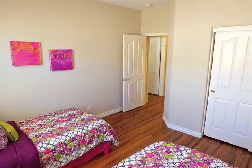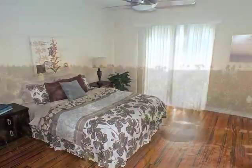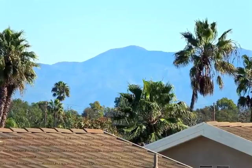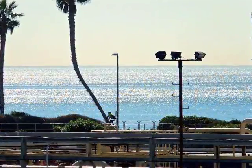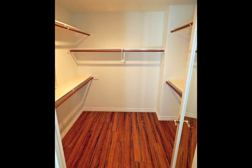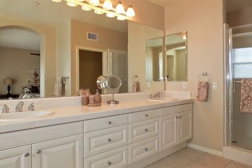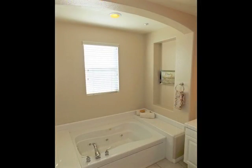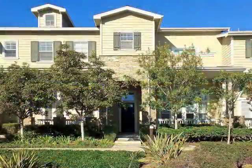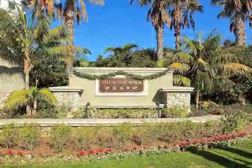All three bedrooms are spacious and distinctive, including the secluded master retreat featuring a balcony and breathtaking distant views, plus access to a walk-in closet and its own private luxurious bathroom. Truly Huntington Beach living at its best in the Boardwalk.